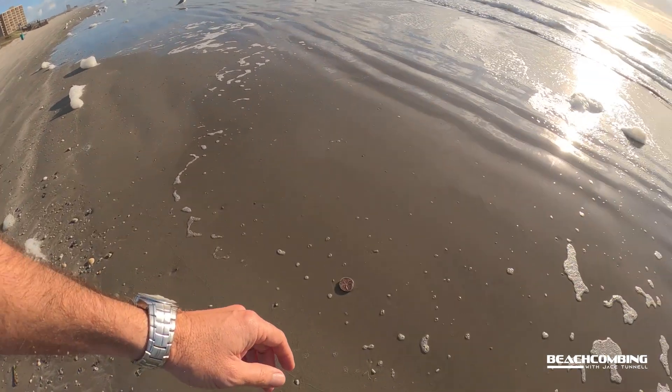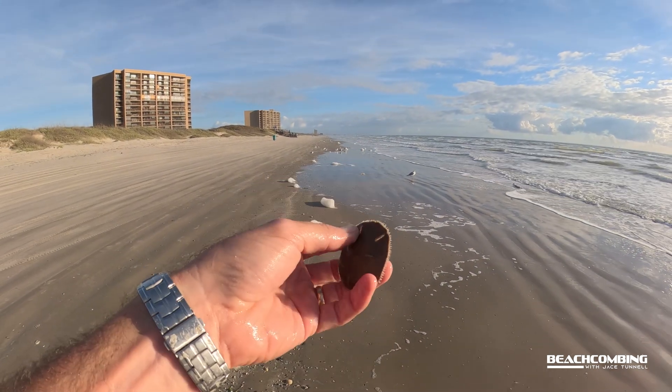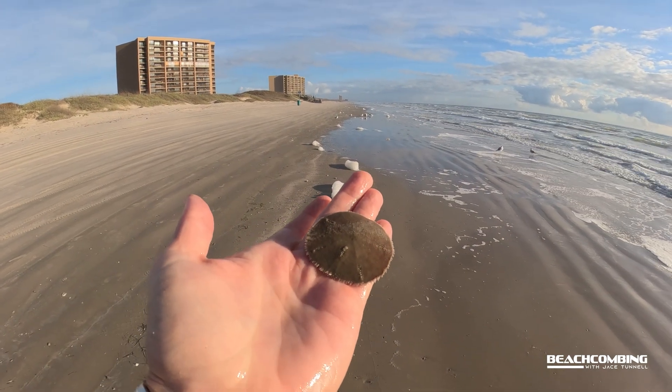Oh my gosh — I just looked down right now and there's a sand dollar that's alive! Okay, I'm gonna put that back in. That wasn't part of the show, but that's pretty cool — a live sand dollar. All the big waves I've been talking about, that's probably why this sucker got pulled up here. I'll go put it back in, hopefully it'll be fine. That's it for beach combing this week about sea foam — we'll talk to you later, bye!